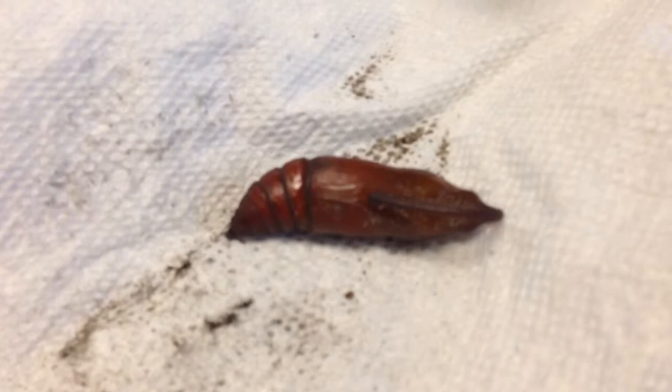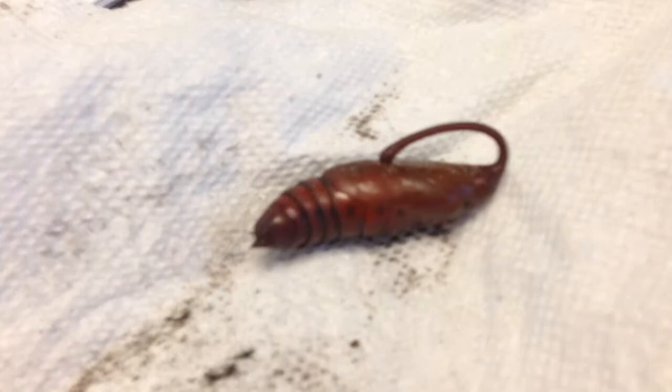It's huge. He doesn't like it when you mess with the little tail.